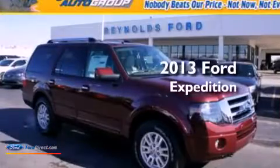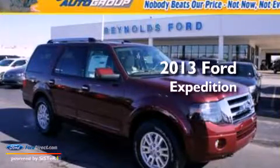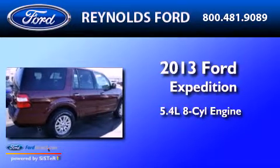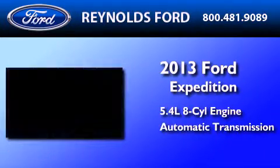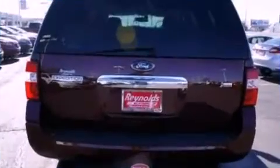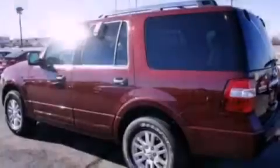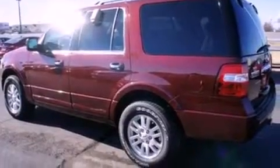This is a brand new 2013 Ford Expedition. It has a 5.4 liter 8-cylinder engine, an automatic transmission, and the added capability of 4-wheel drive. Its top features include skid plates and traction control and stability control systems.